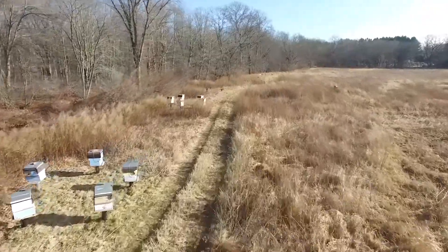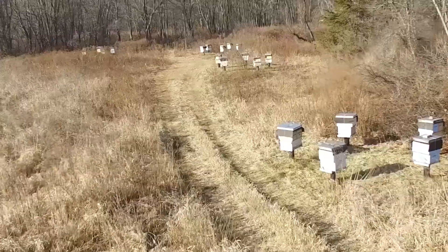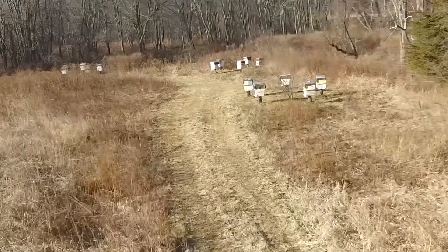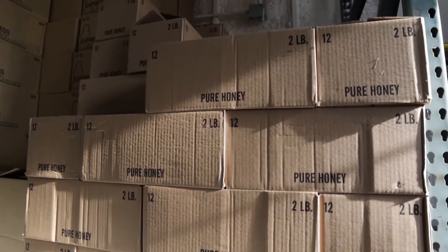I started the farm in 2004 and been full-time since 2007. I run about 350 honey production hives. We produce between 35,000 and 50,000 pounds of honey on an annual basis. Almost all the honey is sold wholesale by the case to retail outlets throughout Eastern Connecticut.